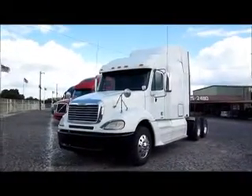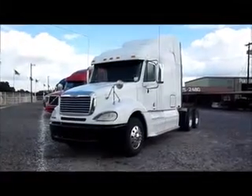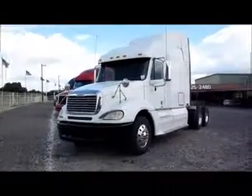We have several 2006 Freightliner Columbias here at our Dallas location at Porter Truck Sales. They have a Mercedes engine, 450 horsepower, and a 70-inch mid-roof XT.